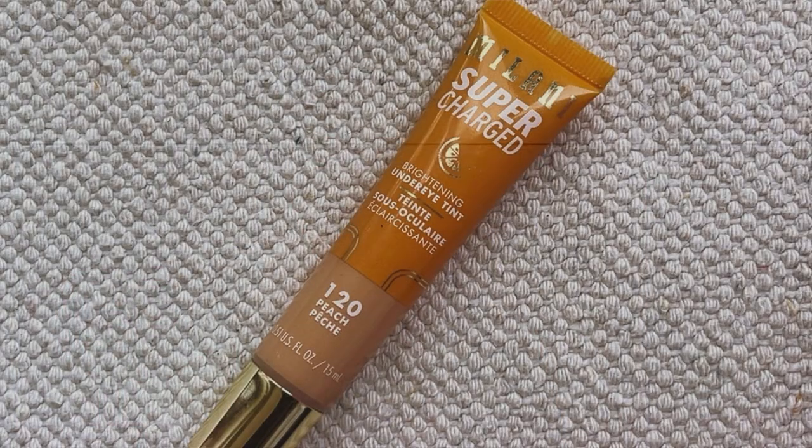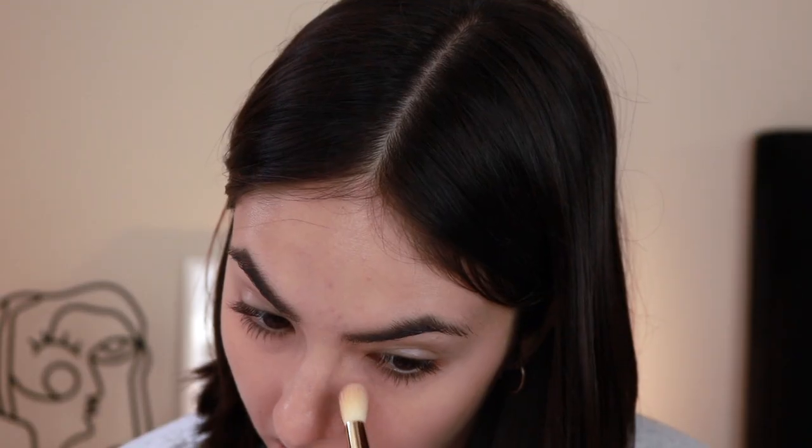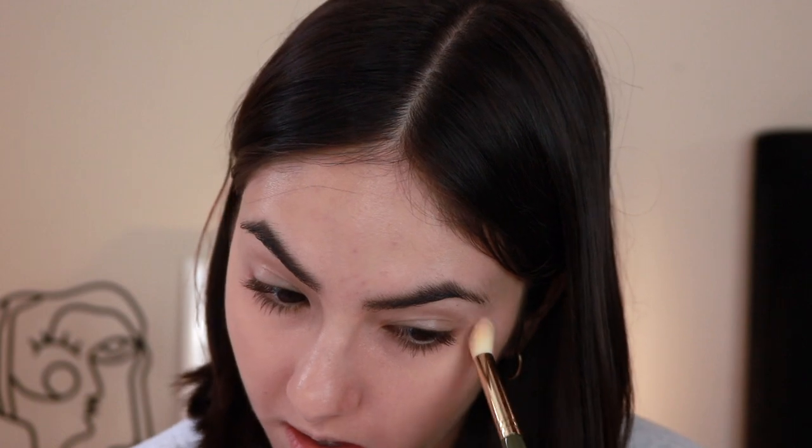For my under eyes, which are my problem area, I'm bringing two products. I'm bringing the Milani Supercharged Brightening Under Eye Tint in Peach — this is just gonna help with discoloration under my eyes. Most people wouldn't need to travel with both a concealer and an under eye corrector, but this is just personal preference. It's lightweight and I really enjoy it.